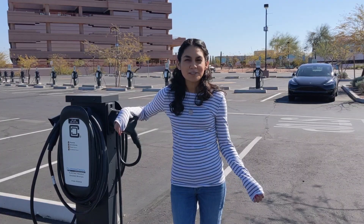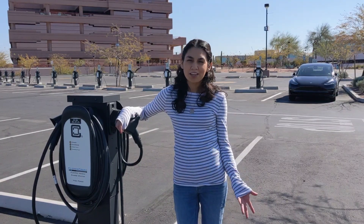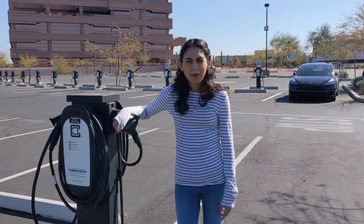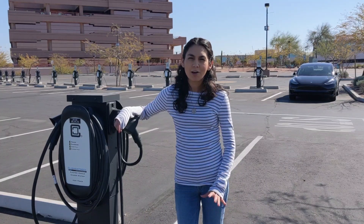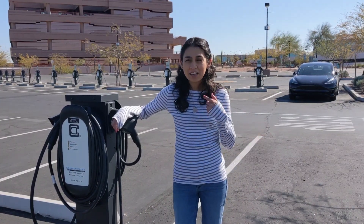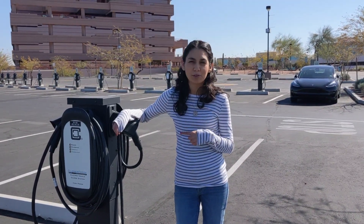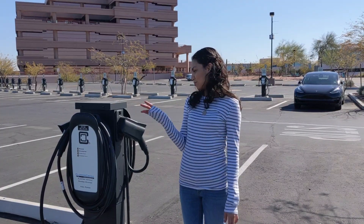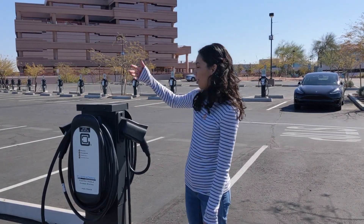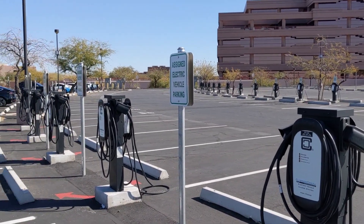One of the benefits of owning an EV is that some workplaces install chargers for their employees. I'm here at my local electric company called SRP in Phoenix, and they went above and beyond for their employees. At this facility they have around 80 chargers for their employees. This brand is called Clipper Creek, and they have all of these available for their employees — and they're free.